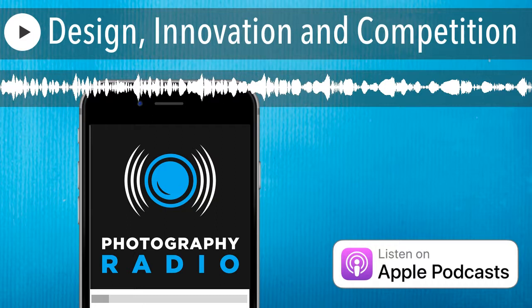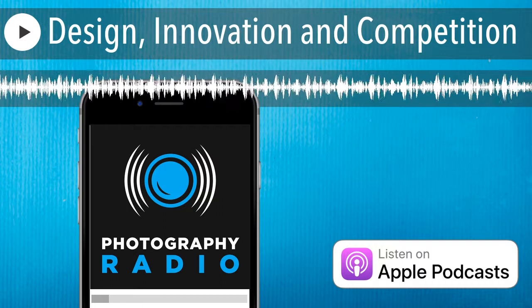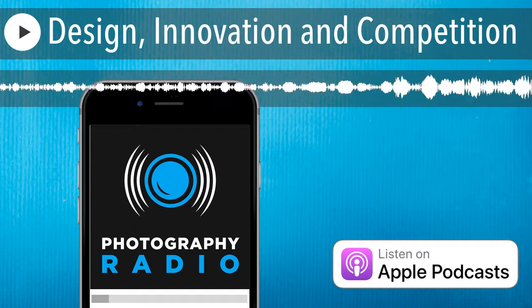Can you imagine your life without photography? No? Then you will love this show. And it doesn't matter if you're a DSLR, a mirrorless, or a mobile phone shooter. We're here to help your photography grow. This is Photography Radio.